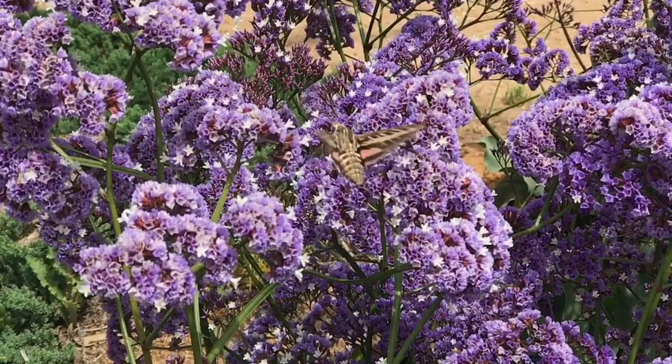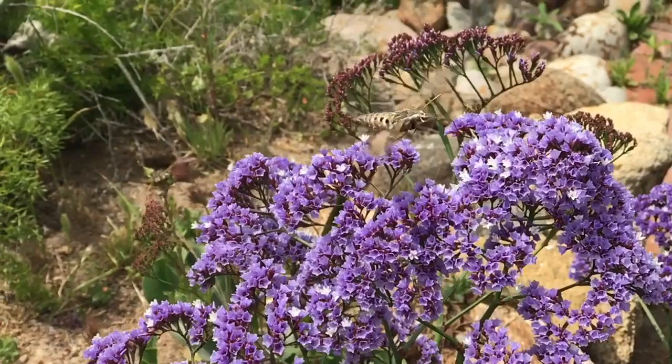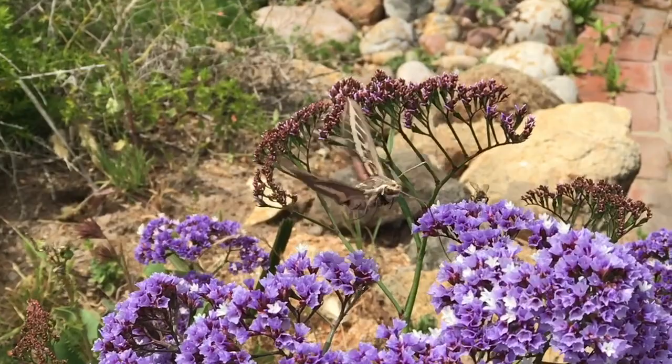The white-lined sphinx moth extracts nectar from flowers. It flies like a hummingbird and is sometimes mistaken for one. Notice the long tongue and how it extends down into the flower to extract the nectar. Here it's working next to a bee.